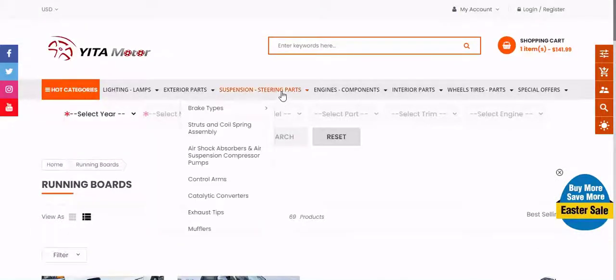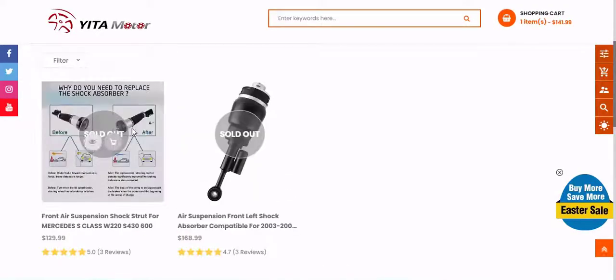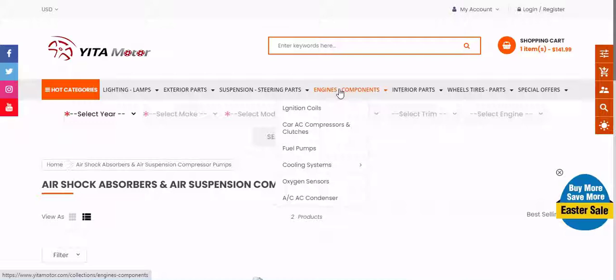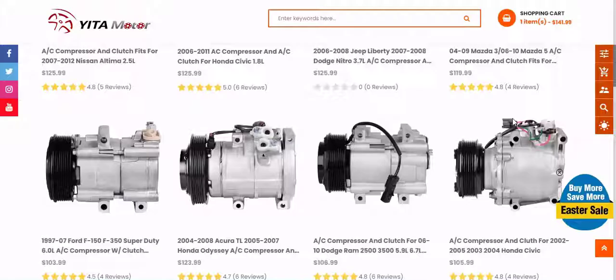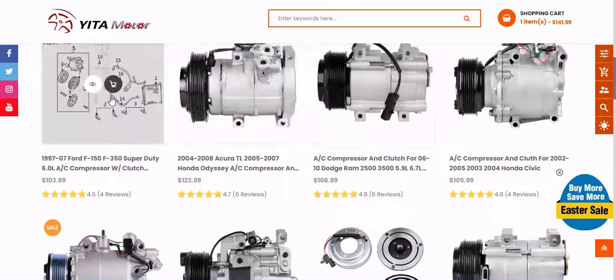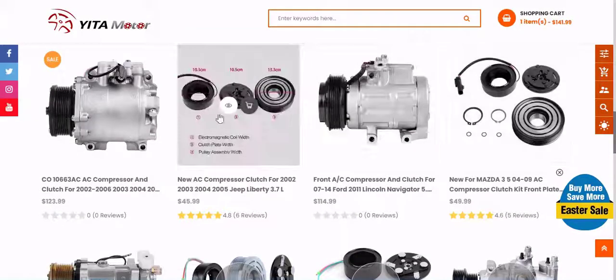Brand value: every brand has a value all its own. Most brands offer some sort of unique selling proposition that's supposed to bring something different to the table than their competitors. Features: what bells and whistles matter for the product. Specifications: how powerful they are can be measured. Product value: this simply is how much bang for the buck you get from your Yitamotor product.